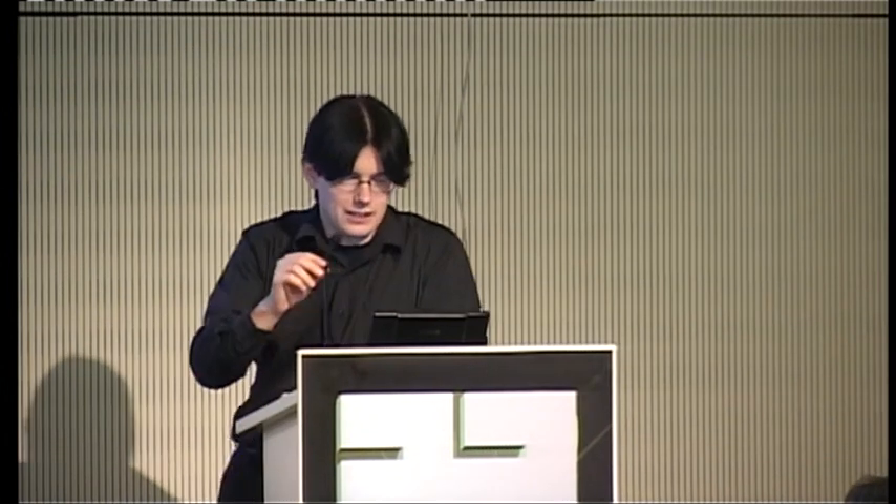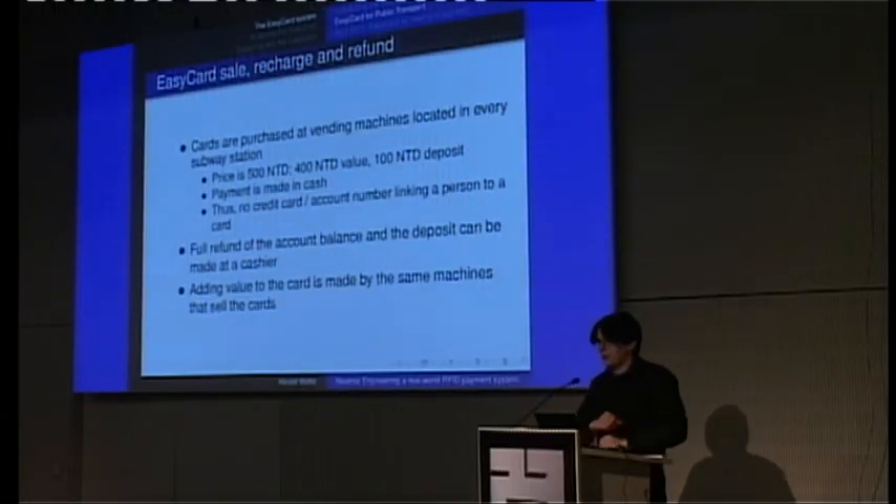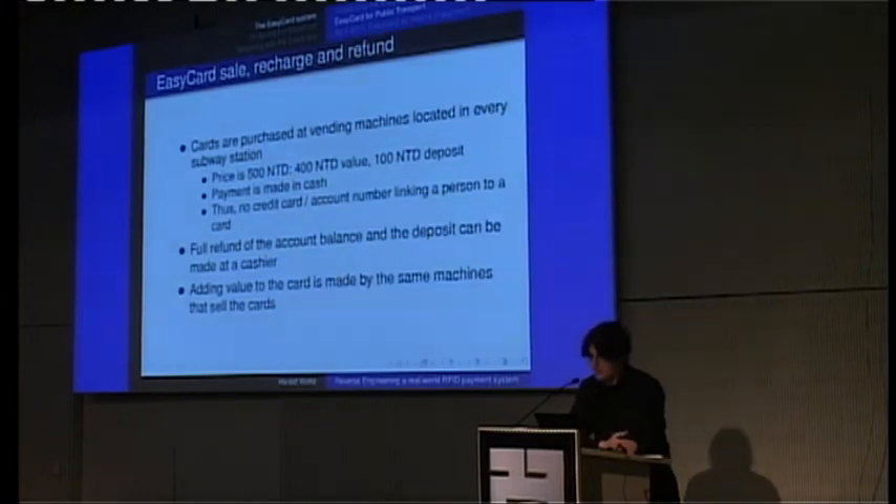Another feature of the system is that you can get a full refund of the account balance at any given point in time, and even the deposit of the card itself, by going to a counter and returning the card. Adding value is done by the very same machines in subway stations — you put in your card, put in some bank notes, and get back your card with a higher value charged onto it.